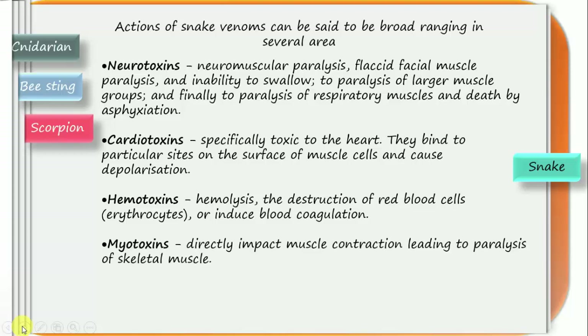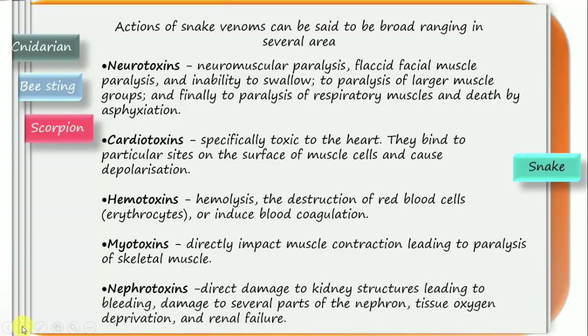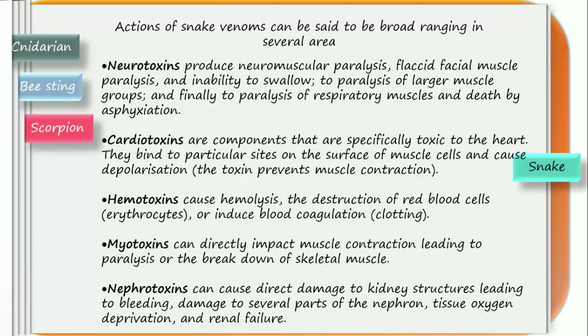The next toxin is myotoxin, which can directly impact muscle contraction, leading to paralysis or the breakdown of skeletal muscle. Typical signs include massive swelling, pain, discoloration, blistering, bruising, and wound weeping. Finally, the last one is nephrotoxin. Nephrotoxins cause direct damage to kidney structures, leading to bleeding, damage to several parts of nephrons, oxygen deprivation, and can also cause renal failure.